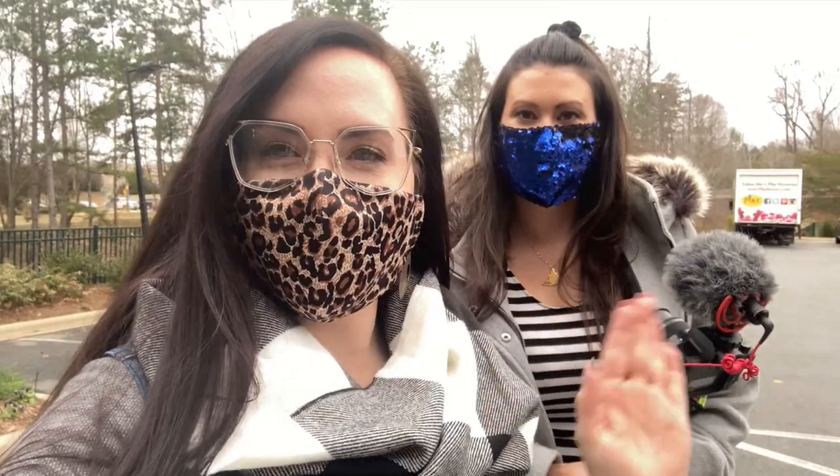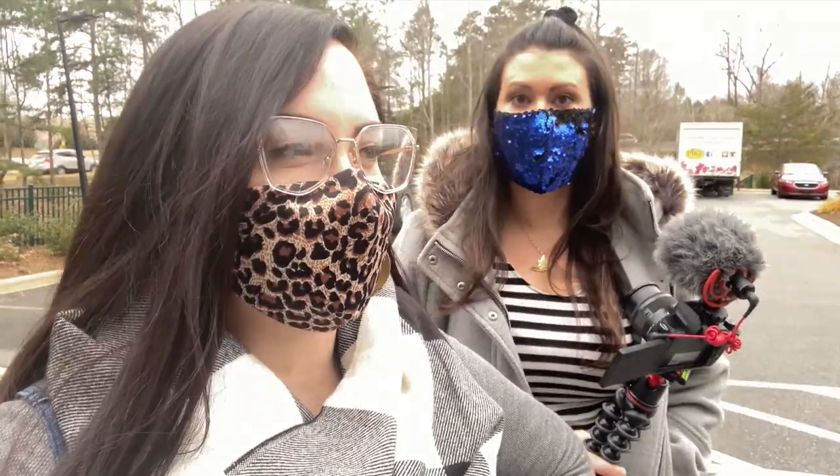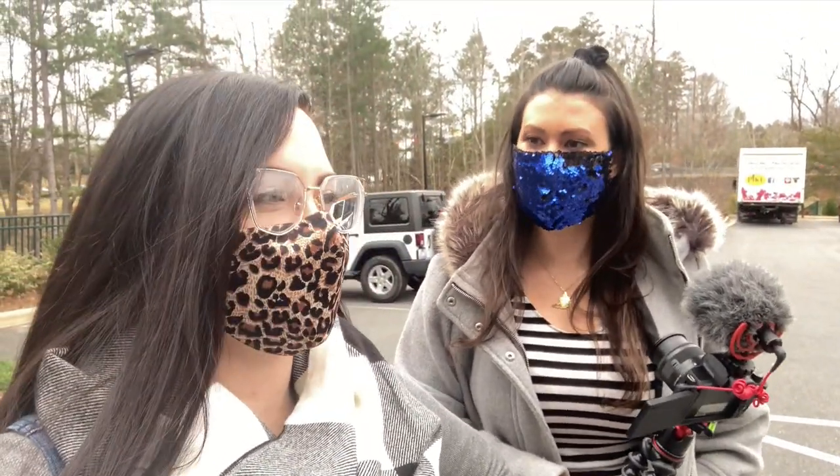Hey you guys, what's up! I am here at my favorite nursery, Pike's Nursery in Matthews, North Carolina. We are meeting up with a friend — Ashley Nita — she's here right now. We're going to go on in and do some shopping. I'm really excited, honestly just excited to hang out. Let's do it!